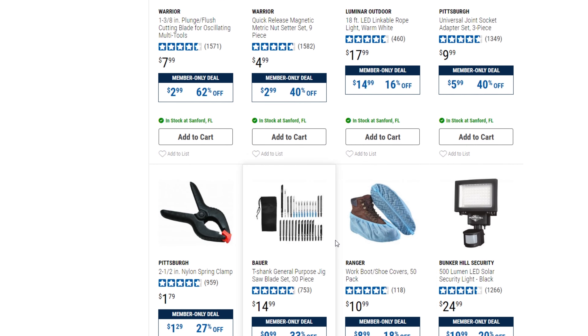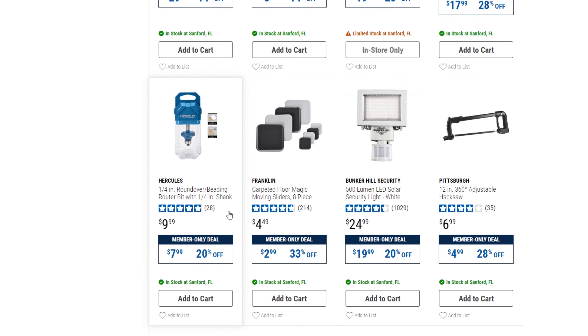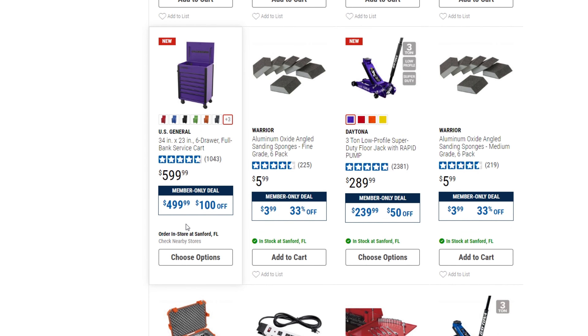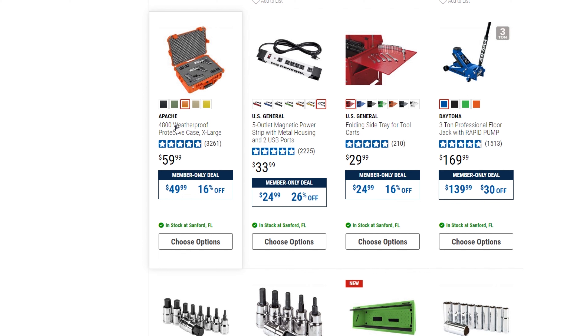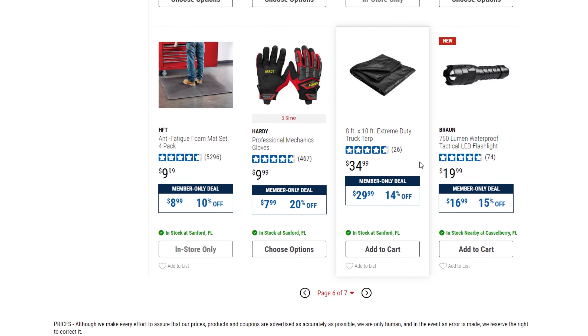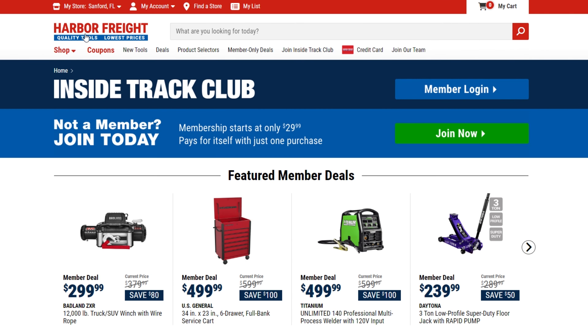The concrete mixer is down to $299 as I showed earlier. Some more lights. A suction cup lifter from $9.99 down to $5.99 — 40% off. Security lights about $5 off. The purple toolbox is $100 off and the purple jack is $50 off, both in purple. Weatherproof cases are $10 off — I have one and put my camera gear in it. A roller seat from $114.99 down to $89.99, 25% off.